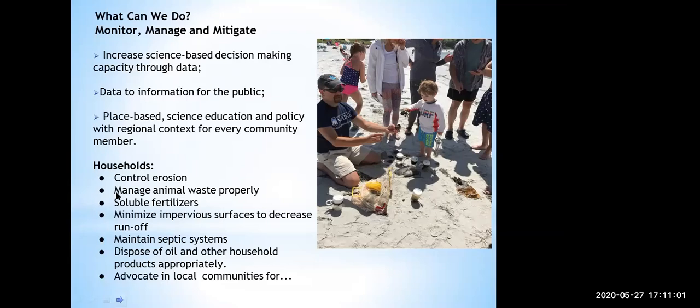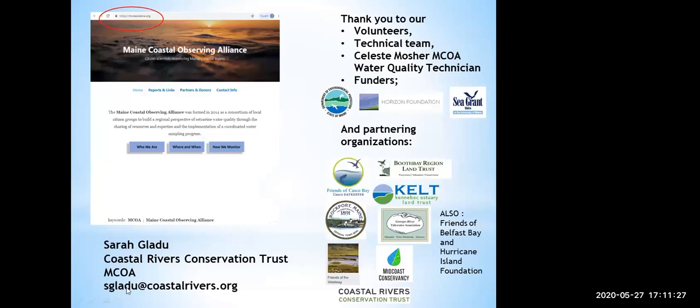We want to do more presentations like this — place-based science education and policy with regional context. This is a regional look at an international problem, but there are local controls that we can put in place specifically around coastal acidification. Our website is MCOAscience.org. One of the things on there is our 2014 report, which is a pretty extensive report documenting some of the things that Kathleen was talking about. I want to call a huge thank you to all of our volunteers, our technical team, to Celeste for all the hard work she does on the boats and with volunteers, to our funders, and to our partnering organizations.